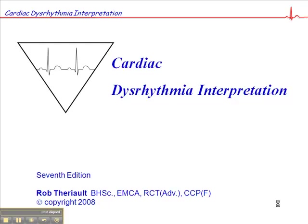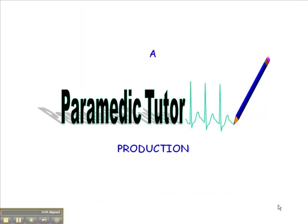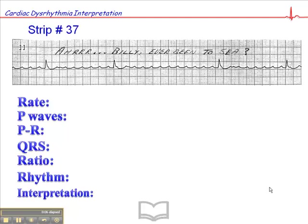Now we're on page 103, and this is exercise 37. This was a really interesting case that I had a few years ago when I was working as a cardiotech — actually a long, long time ago.